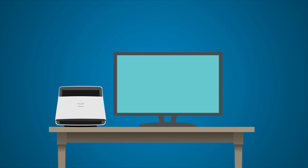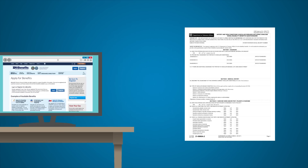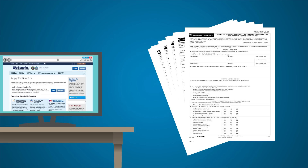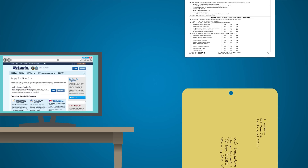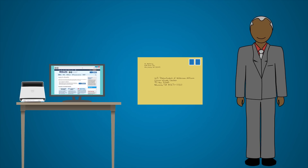When filing an electronic FDC for disability compensation through eBenefits, any DBQs you complete should be scanned and uploaded with your claim. If you are filing a paper FDC, submit any completed DBQs along with the rest of your claim package. You are strongly encouraged to work with your VSO representative. A VSO representative can assist you with identifying the appropriate DBQ to ensure that you successfully submit a fully developed claim.